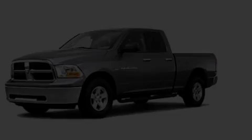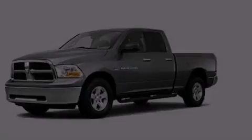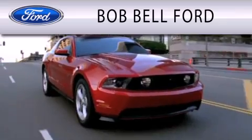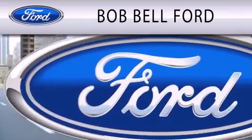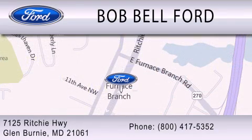Please call us today for more information on this great vehicle. Bob Bell Ford is dedicated to doing everything possible to ensure that the experience you have selecting your vehicle is as pleasant as possible. We are located at 7125 Ritchie Highway in Glen Burnie. Thank you.